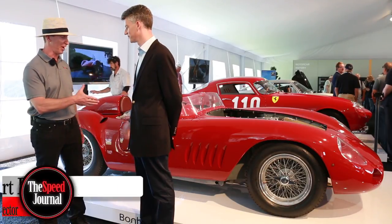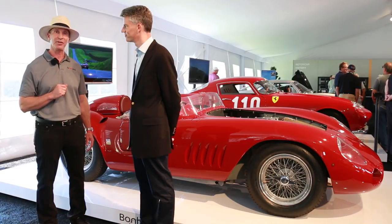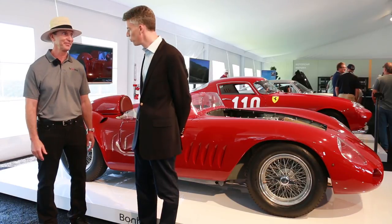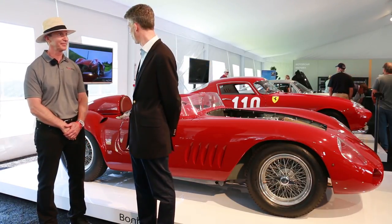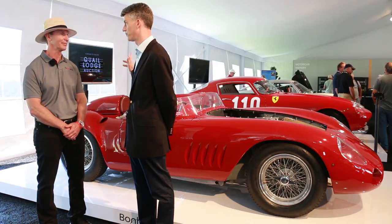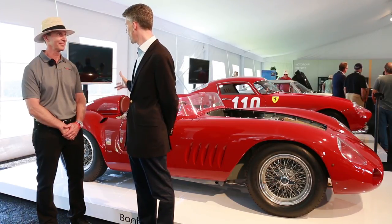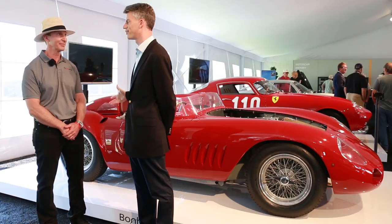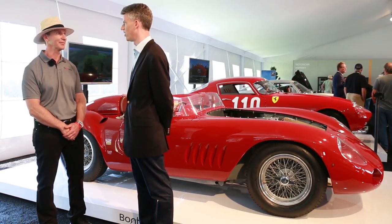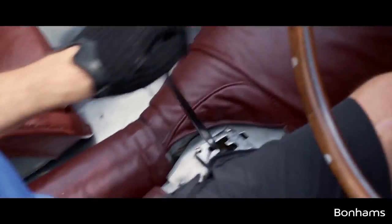I'd like to introduce you to Rupert Banner, who's with Bonhams Auction. He's going to describe this beautiful Maserati 300S. What we have here is a 1956 Maserati 300S — it's contemporaneous with the Grand Prix cars which Maserati were so well known for and were winning the world championship with in those days. This is a sports racing car from the same stable. Maserati in those days was all about racing, and this is one of the definitive cars of its era.